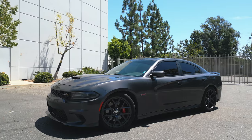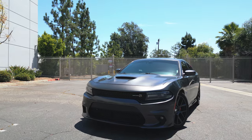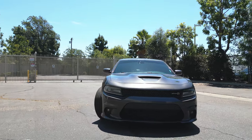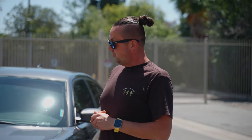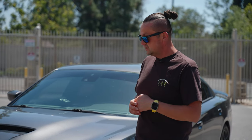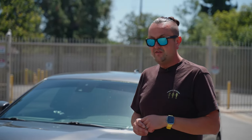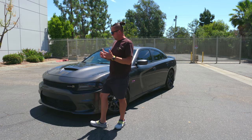It's a 2016 Dodge Charger Scat Pack with a 6.4 HEMI engine and 485 horsepower. Someone decided to put that engine from the 2500 or 1500 truck onto a regular four-door family car — or rental car — just to make it fun, and it is fun. It's not the Hellcat because the Hellcat is the next step up from this car. This car has 90,000 miles on it and it still has a lot of horsepower left under the hood.